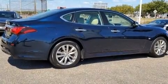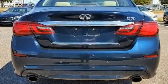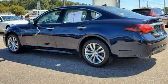Come test drive this 2015 Infiniti Q70. A 3.7-liter V6 engine pairs with a sophisticated 7-speed automatic transmission, providing a smooth and predictable driving experience.